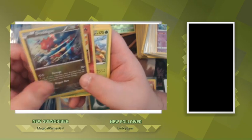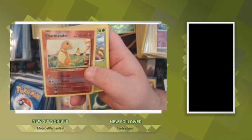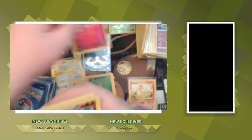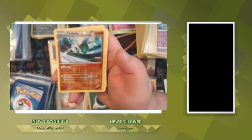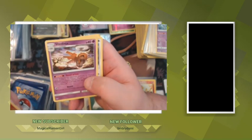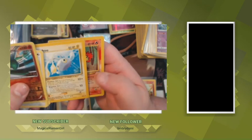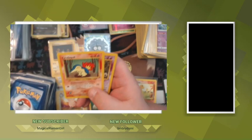We got Dragonair, Charmander reverse holo from the Evolutions set, Rillaboom, Florges Pokemon League Promo, Gallade — not sure what set that's from — Aerodactyl from Team Up, Shiftry, Ursaring, Ambipom, Chinchou. Ooh, these are from Neo sets — wait, where did I put those other ones? I think I put them on top of there.